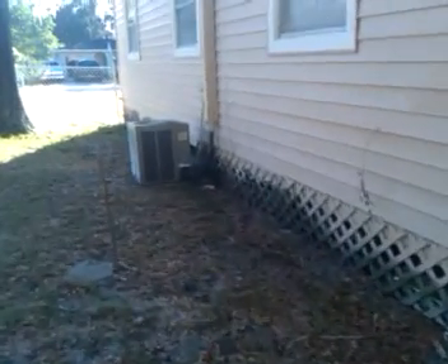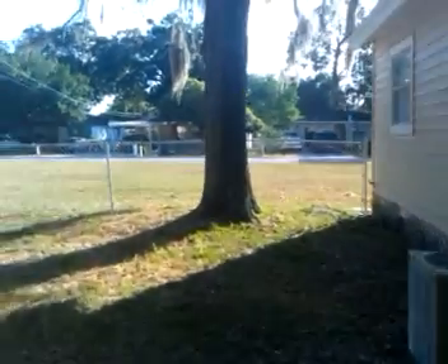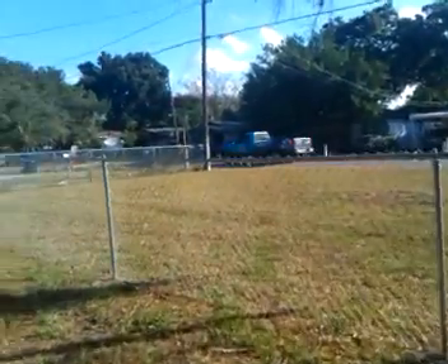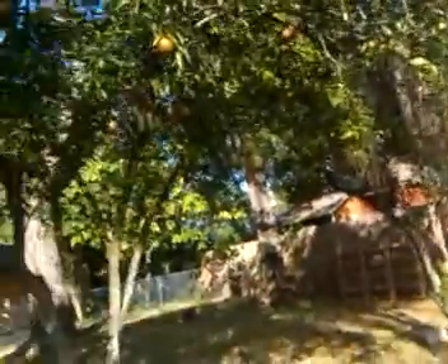There's an AC condenser out here. This is the backyard — we have a fence in so there's some privacy. There are also three orange trees back here.